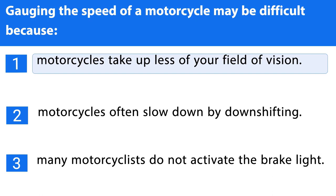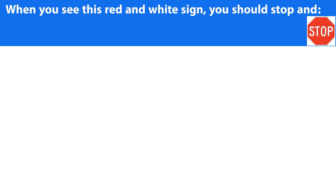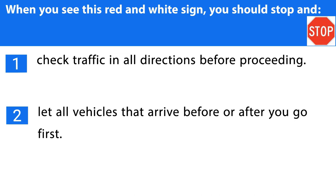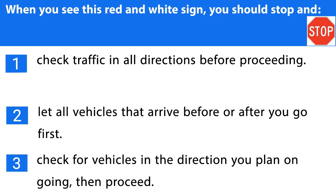Question number twenty-four. When you see this red and white sign, you should stop and: 1. Check traffic in all directions before proceeding. 2. Let all vehicles that arrive before or after you go first. 3. Check for vehicles in the direction you plan on going, then proceed. The correct answer is the first one.